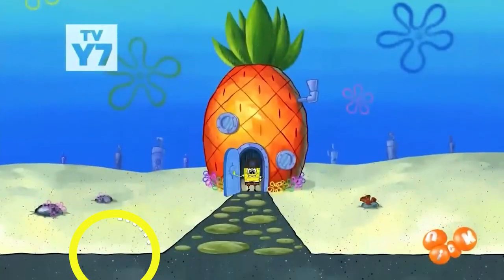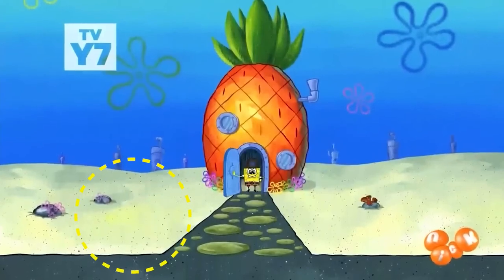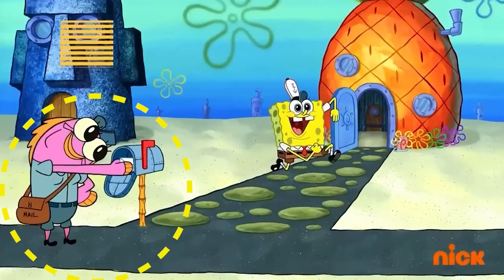We'll kick off with the first mistake — see if you can spot it. During a rather peculiar interaction between SpongeBob and the mail lady, notice that SpongeBob's mailbox is right there in plain sight. But if we rewind just two seconds to where he first opens his door, the mailbox mysteriously disappears. However, it magically reappears in the subsequent shot, creating yet another mistake.